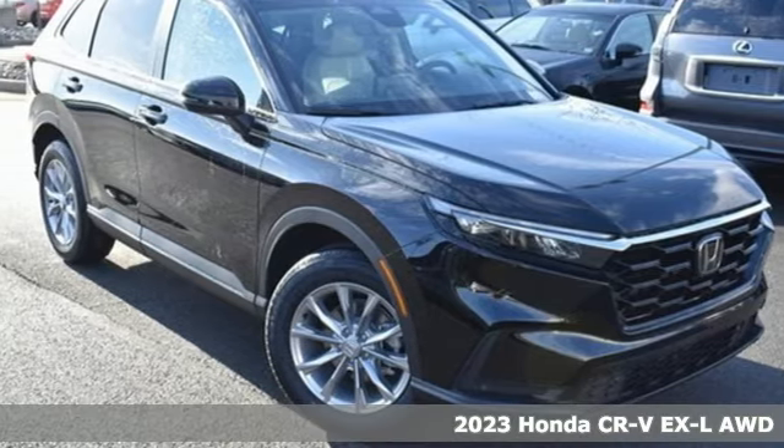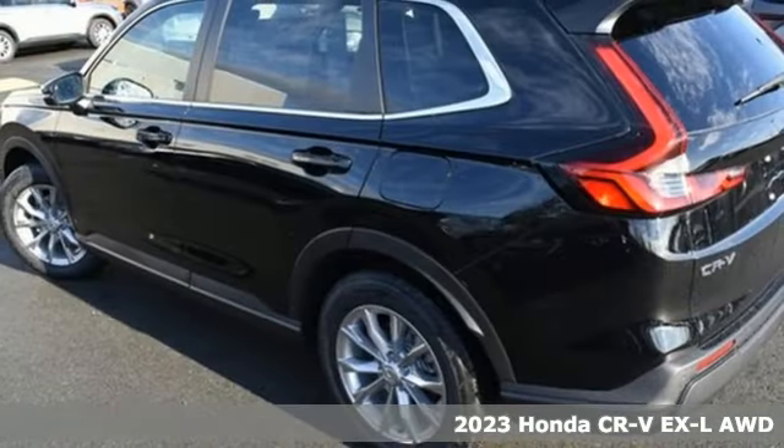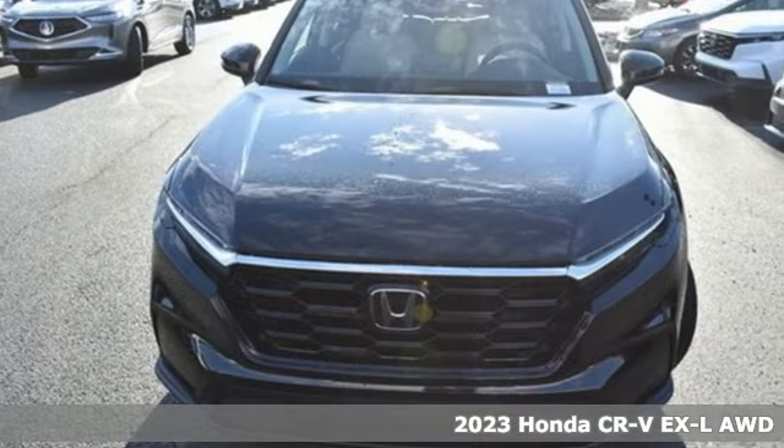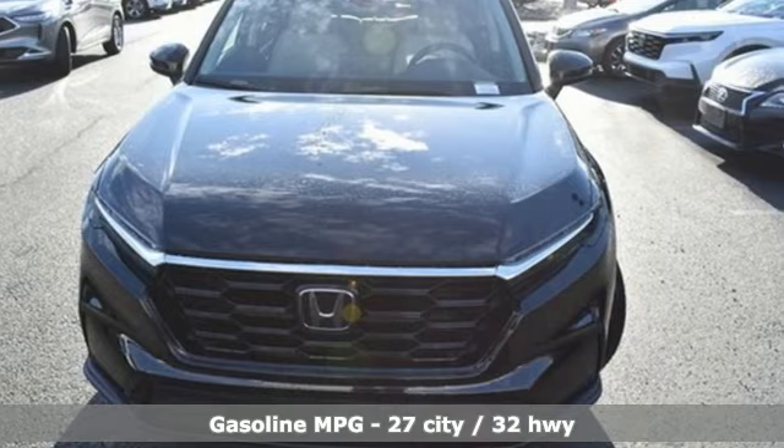It's a new 2023 Honda CR-V. Capability without compromise isn't a dream, it's a CR-V. It boasts an impressive list of features like these.